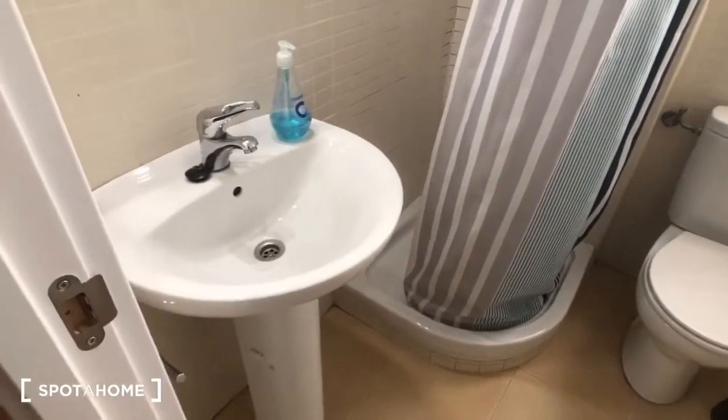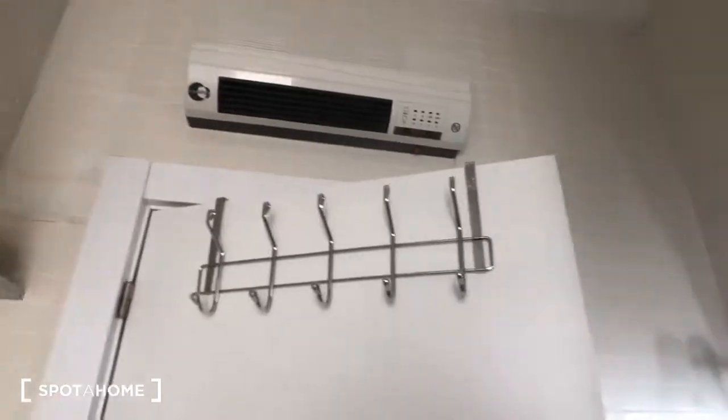Here's the bathroom. You can see here's the sink and the toilet. We have a mirror. Over here is the shower, and that window looks out into the same patio as the kitchen. Here's the door, and up here you can see it's an electric heater.